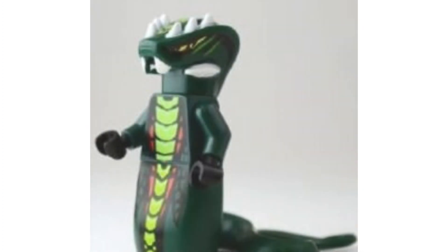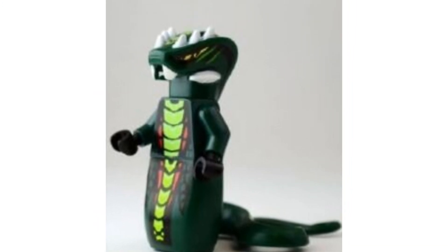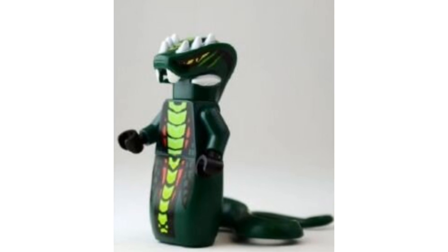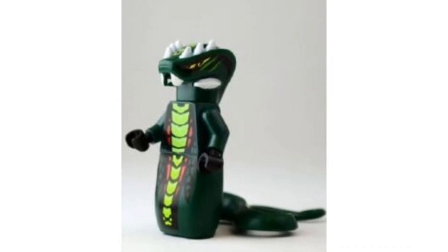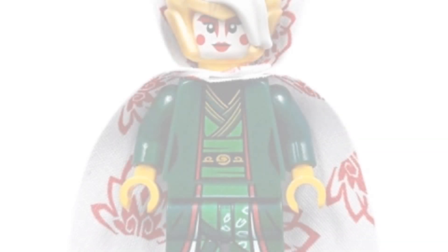Coming in at number 11, we have the 2012 Acidicus. He's going for around $20 on the second-hand market. He's another serpentine general, and I love the pattern on his body — the torso looks great as well as the tail. LEGO did an amazing job designing the serpentine generals, and for $20 it's a pretty nice pickup.